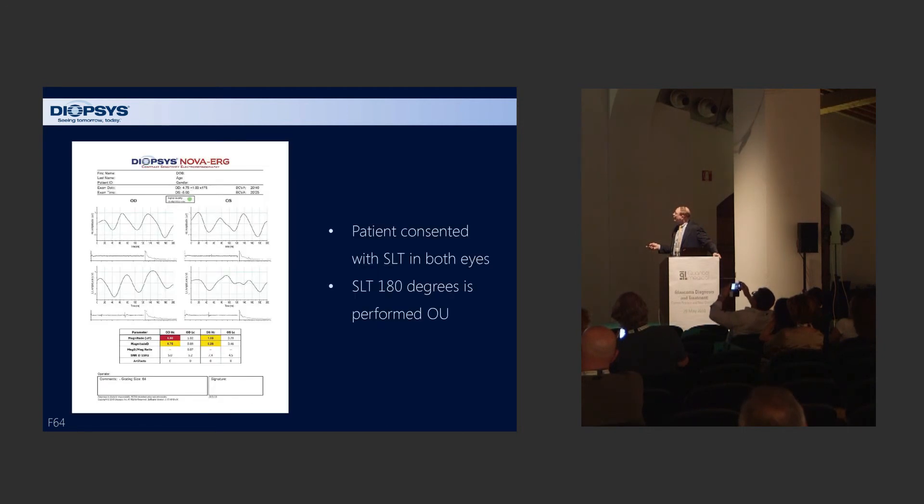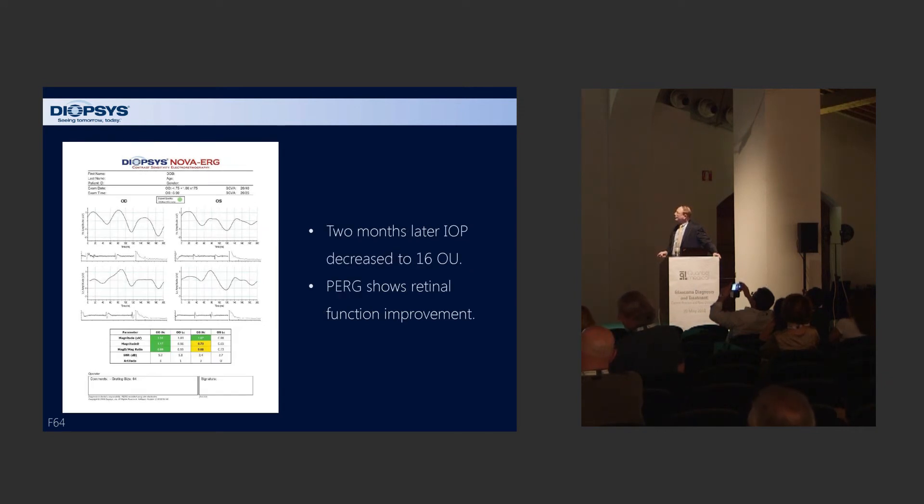SLT 180 degrees was performed in each eye. Two months later, the intraocular pressure was reduced to 16 mmHg, and there was significant improvement in the pattern electroretinogram in both the right and left eye, with improvement in the signal, magnitude D, and the ratio. This suggests that by treating these patients and lowering their intraocular pressure, we can measure changes in the pattern electroretinogram. We're doing a larger-scale multi-center clinical trial as well, and by treating these patients we can hopefully improve their RGC function and reduce progression long term.